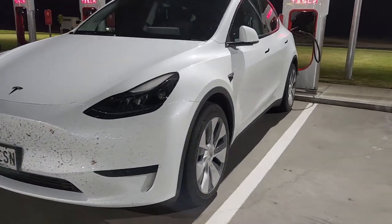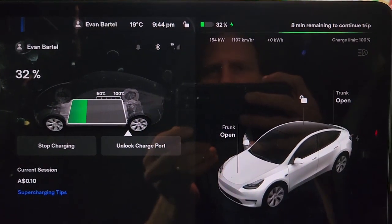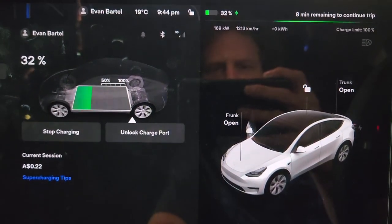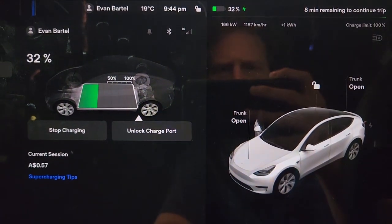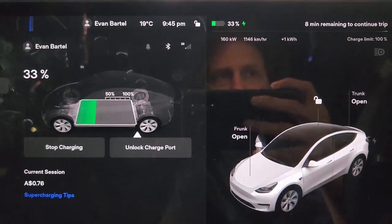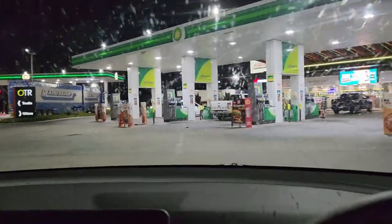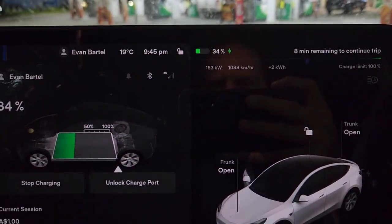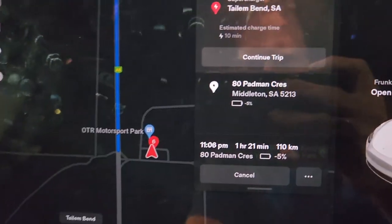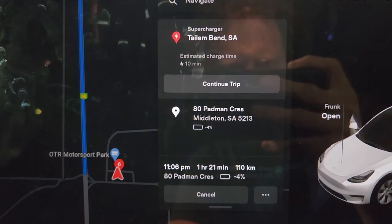We've stopped at Tailem Bend and we're at 32 percent. We pre-conditioned because we navigated here, and we're ticking up to 170 kilowatts — 168 it peaked at, now levelling out. Quick toilet stop, cleaning the filthy windshield made worse by the auto wipers on Autopilot. We're at minus five percent projected arrival, so it's saying charge 10 minutes and then we're on our way.